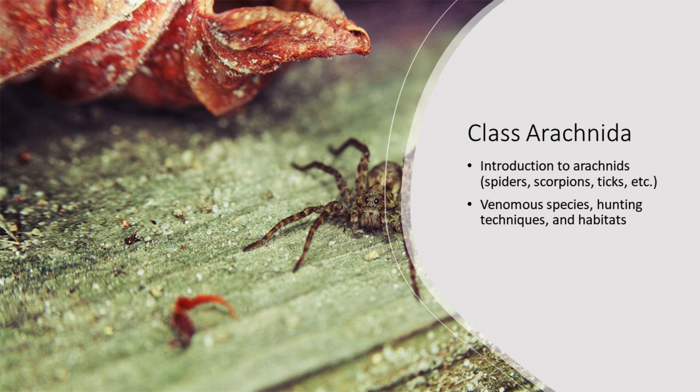Class Arachnida characteristics: arachnids include spiders, scorpions, ticks, and mites, characterized by two body segments and eight legs. Venomous species: some arachnids possess venom for prey capture and defense, such as spiders and scorpions. Habitats: arachnids inhabit diverse environments, from forests to deserts, displaying remarkable adaptability. Ecological role: they control insect populations and contribute to nutrient recycling in ecosystems. Examples include spiders.